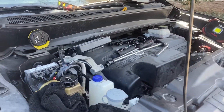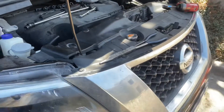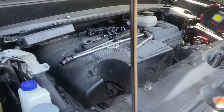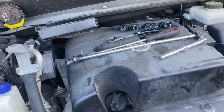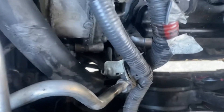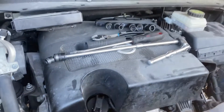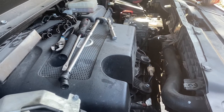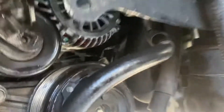Hello again, my social media followers. We got this Nissan Pathfinder here — it's the new generation, from 2013 and up, same generation. We previously made a video about the alternator on this truck. This is a tough job, and we do it for all customers here in Houston.